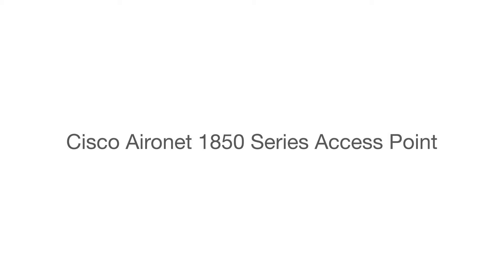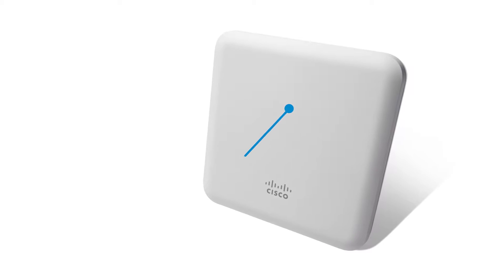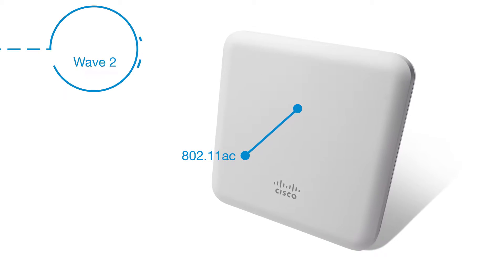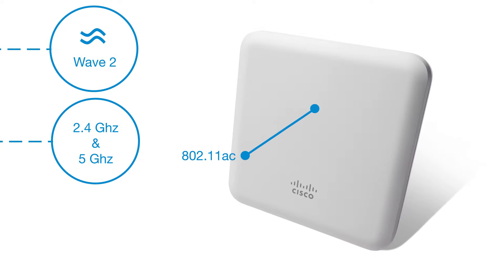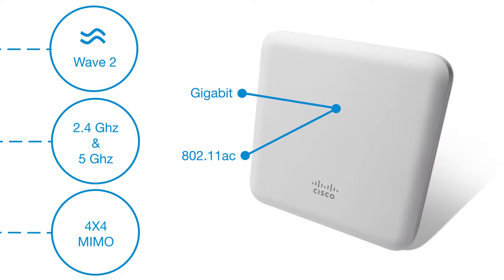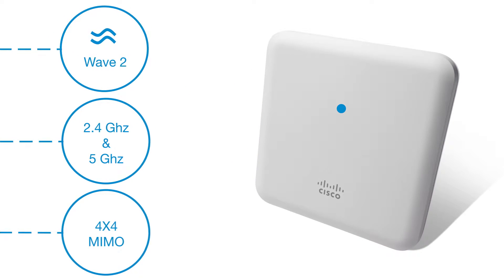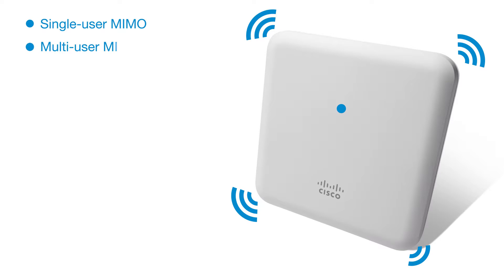Cisco Aeronet 1850 Series Access Point. The Cisco Aeronet 1850 is an 802.11ac Wave 2 Access Point. Its dual radio and 80 MHz support with 4x4 MIMO provide you with 1.7 Gbps throughput. The four spatial streams support single-user MIMO and multi-user MIMO.